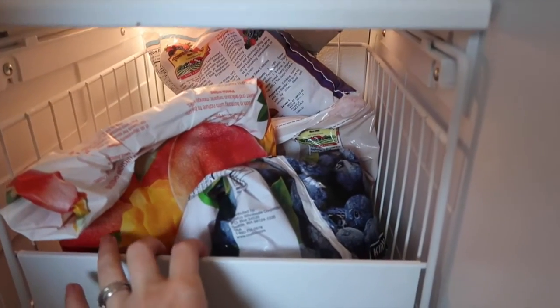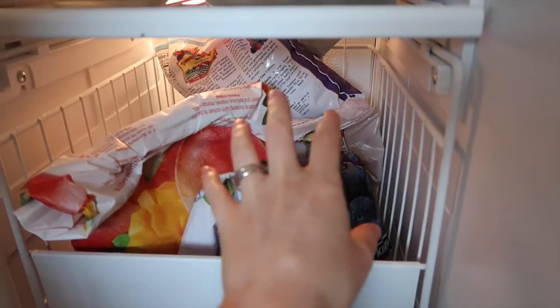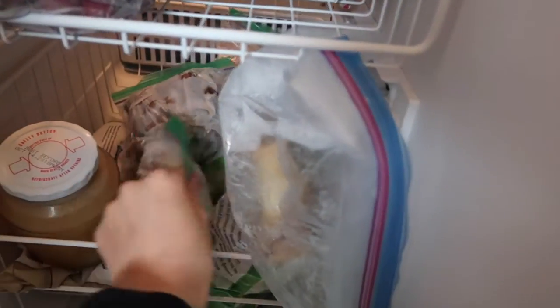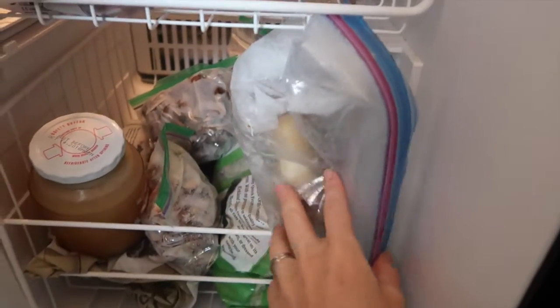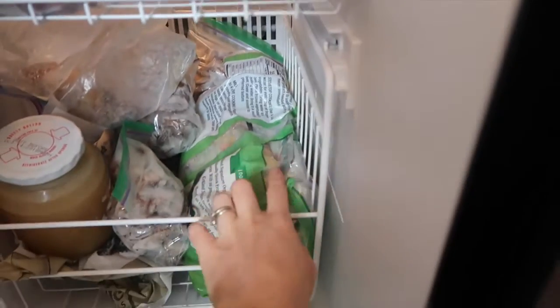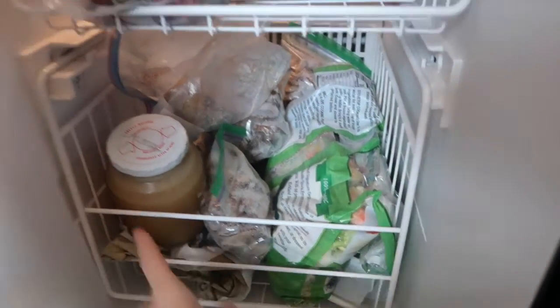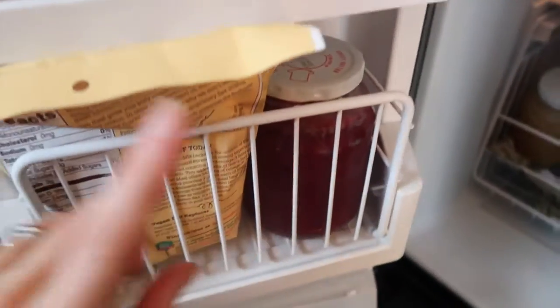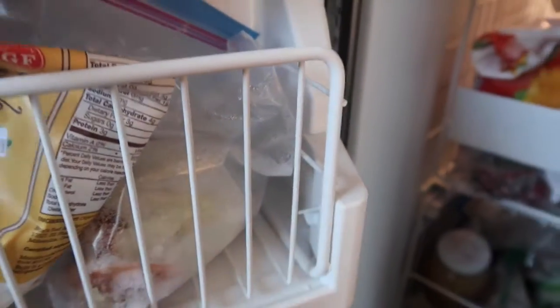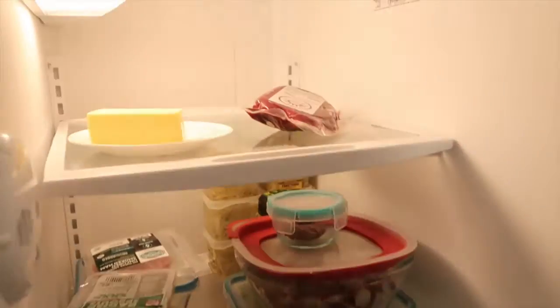I have a bunch of frozen fruit in here — mangoes, berries, and blueberries. Down here I have more mushrooms, and a bone I save for making bone broth. There are some vegetables down here as well as more bone broth, cranberry sauce, flax, and some veggie scraps to make broth with.